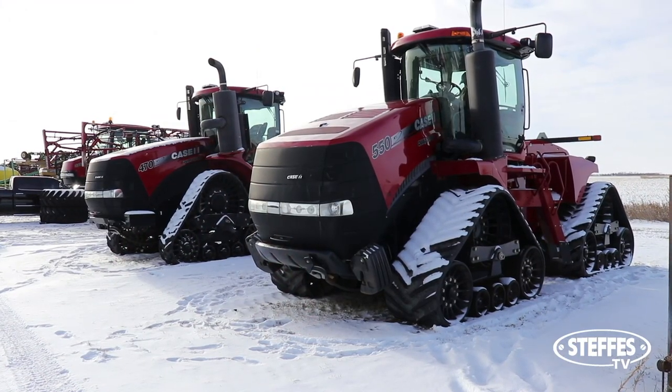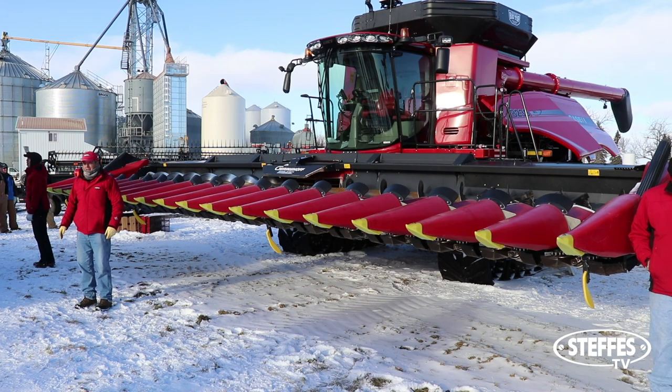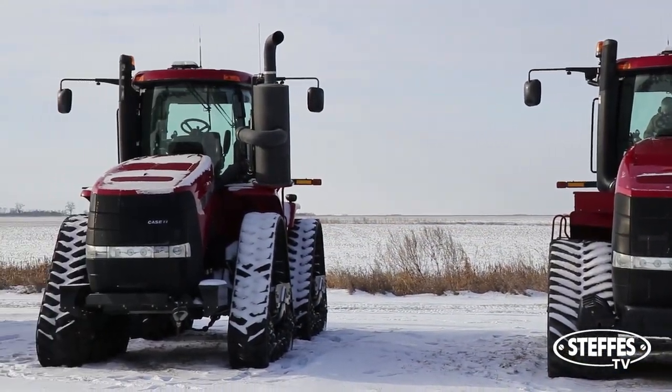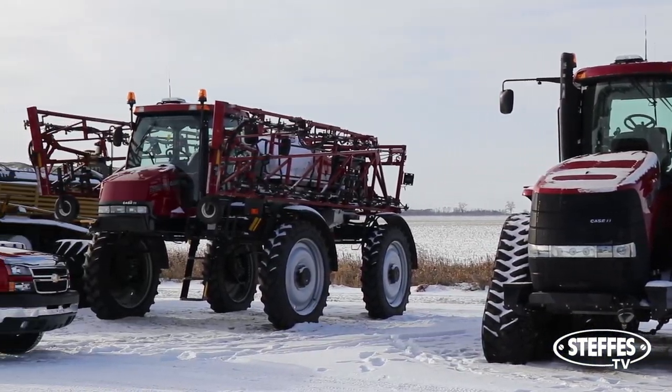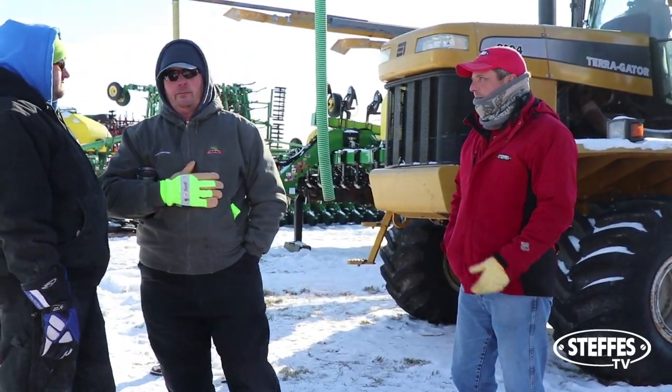The quad tracks and the Case combine equipped with tracks seem to be on a lot of people's radar. With their dependability in the field in unfavorable weather, and specifically these ones having low hours, made them the hot ticket items of the sale. But there were others interested in additional items as well.